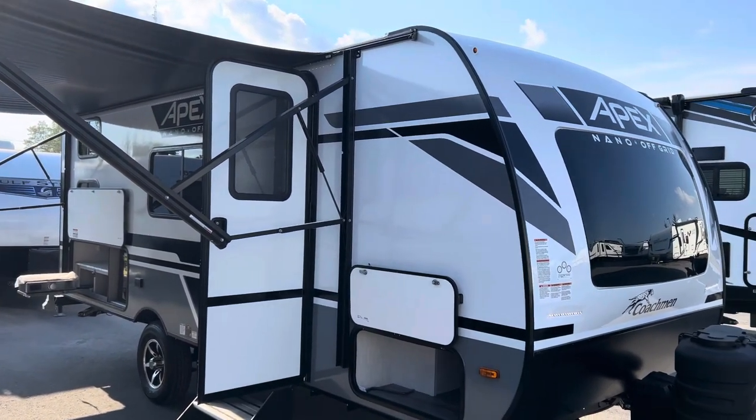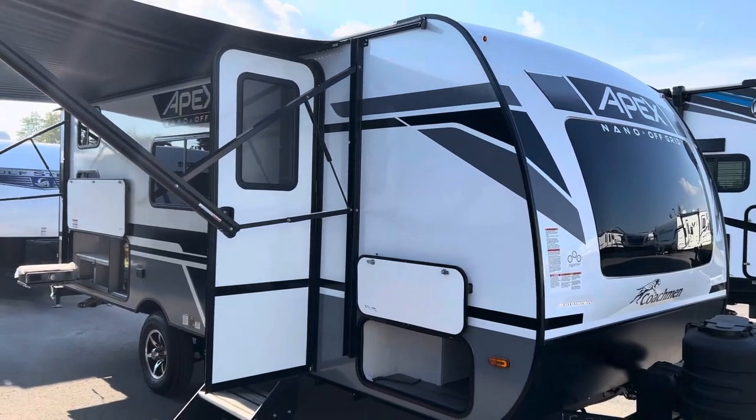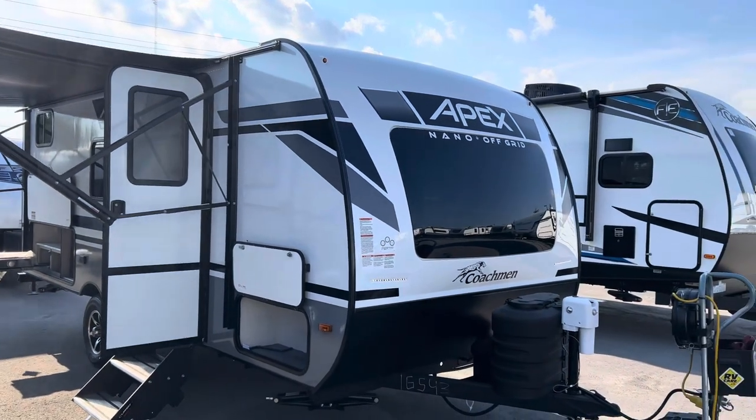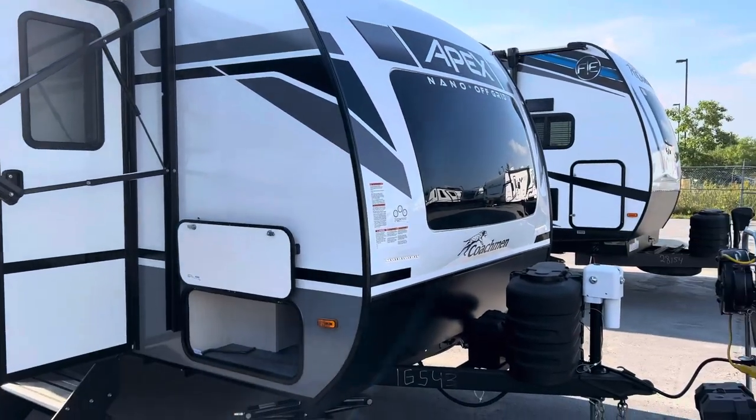Hello folks, this is Dave here at Primo RV Center. I got a special deal on a 2024 186BH that just landed here. It's an absolutely beautiful trailer. It comes with a Murphy bed and the 200-watt solar panel on the roof — it is the off-grid package.